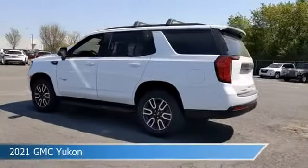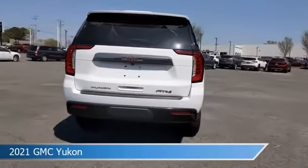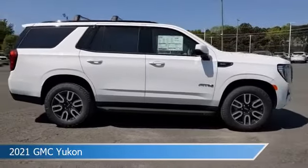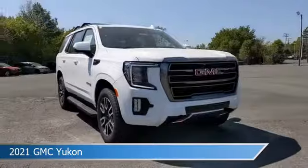Take a look at this 2021 GMC Yukon, equipped with a 10-speed automatic with overdrive transmission in Summit White. This car comes with some great features including all-wheel drive, blind spot monitor, alloy wheels, Android Auto and more.